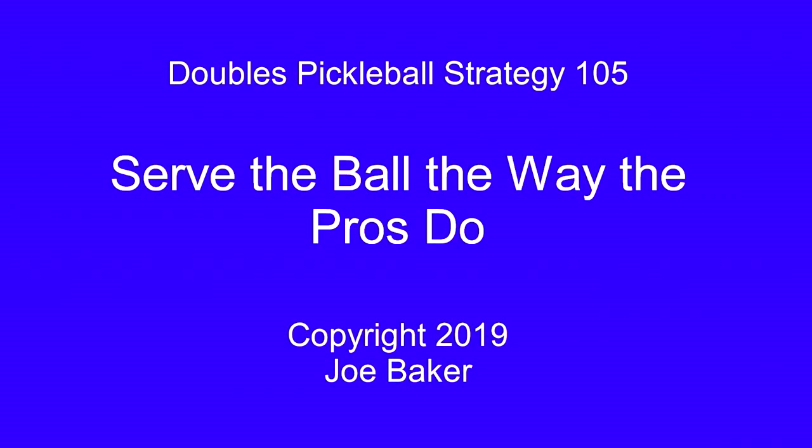Doubles Pickleball Strategy 105: Serve the ball the way the pros do.